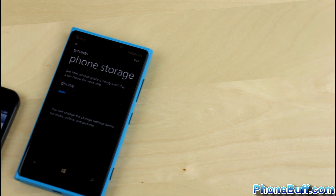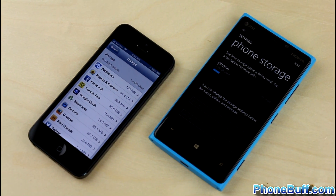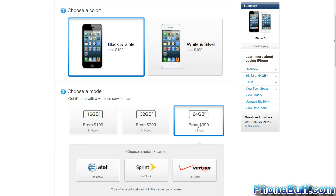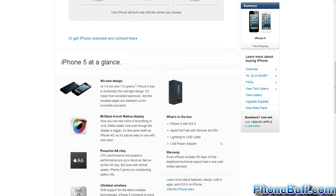Because both phones lack expandable storage, the battle on the storage front comes down to which manufacturer offers the highest memory model. In this case it's Apple, with an available 64GB iPhone 5 compared to the 32GB found on the highest model of the Lumia 920. Of course, this doesn't really matter if you don't plan on getting a 64GB phone, but it's still worth mentioning.